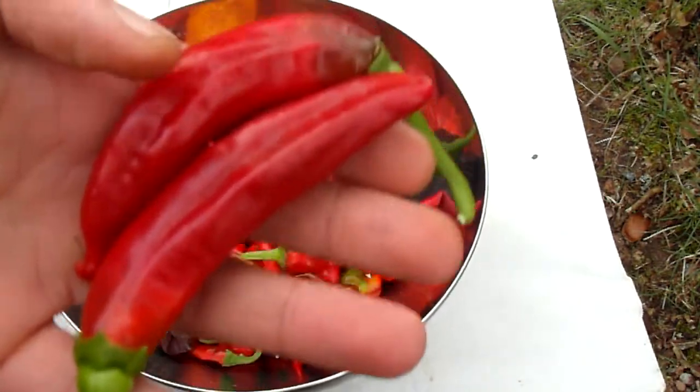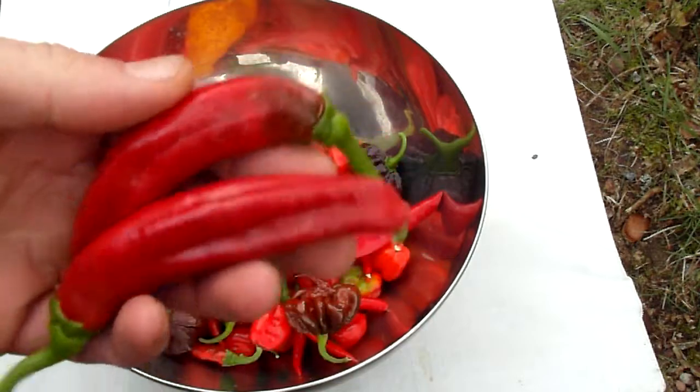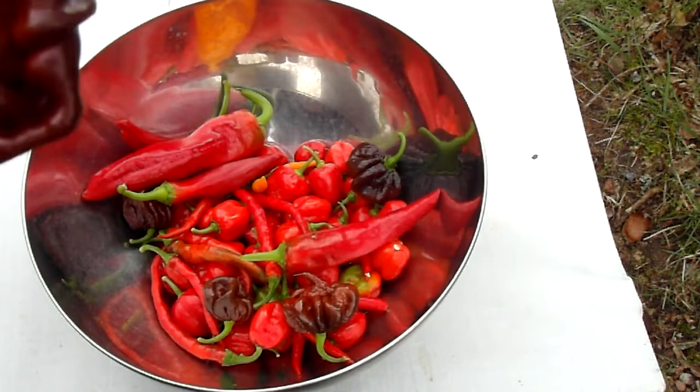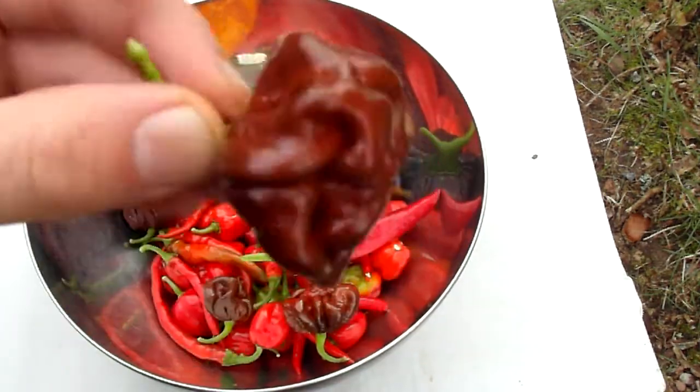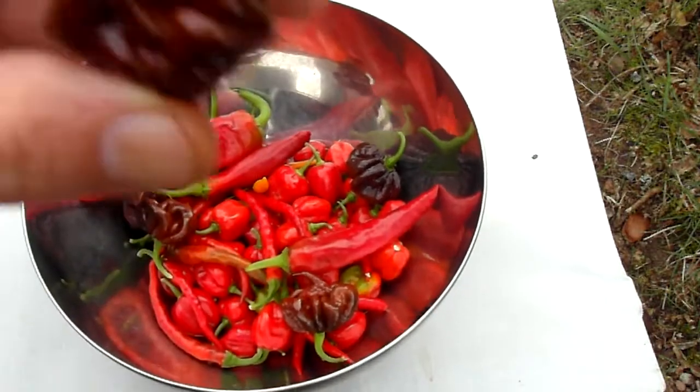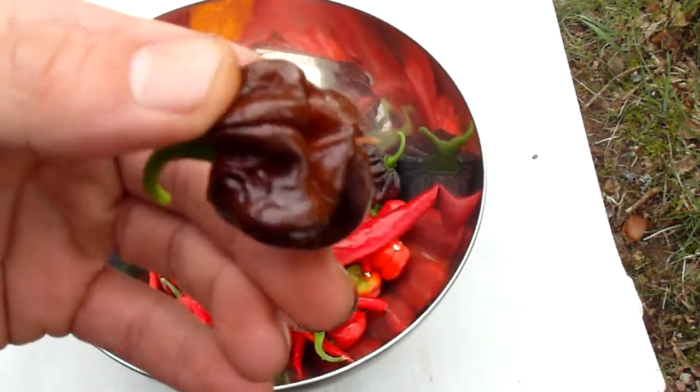This is the Russian one, I can't pronounce, I'm not even gonna try. These are the Choco Habaneros. This is how they usually come out, like this.